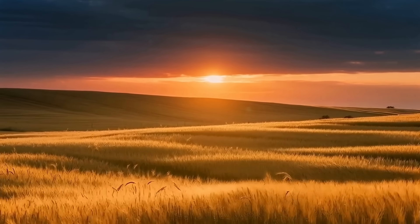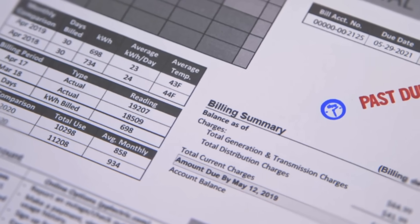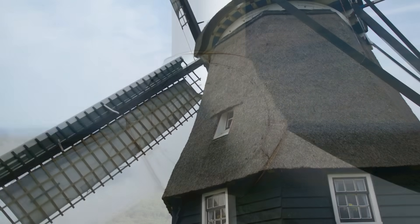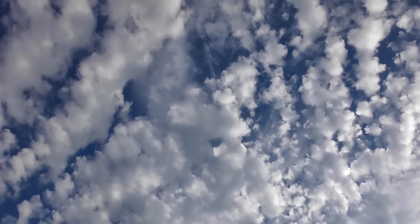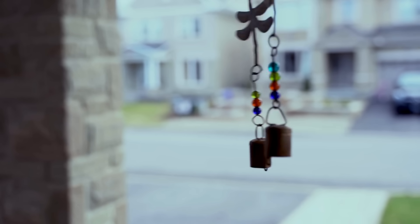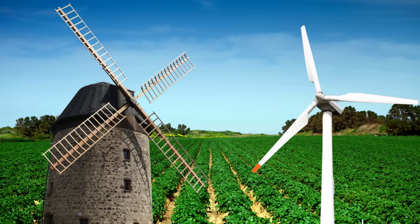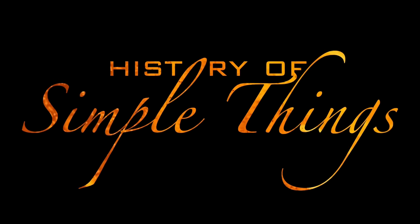If you could harness the wind, what would you do with it? Maybe you'd power your entire city, charge your phone forever, or finally escape paying your electric bill. But humans have been doing that — well, sort of — for centuries. From wooden towers creaking in the breeze to sleek giants spinning across farmlands, we've always looked at the wind and thought: how do I make this do my work for me? So today we're setting the record straight. Because believe it or not, those old-timey windmills and the futuristic turbines dotting the horizon aren't the same thing. This is Windmill vs. Turbine — what's the difference? Right here on History of Simple Things.